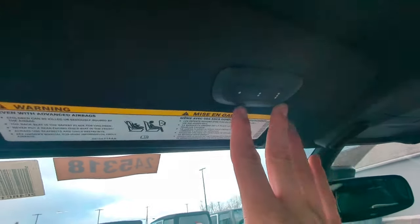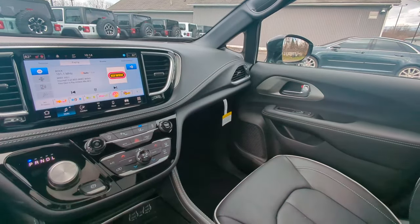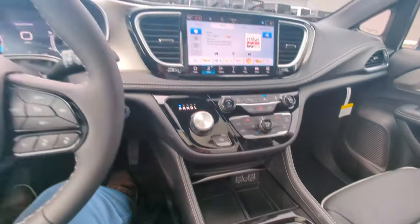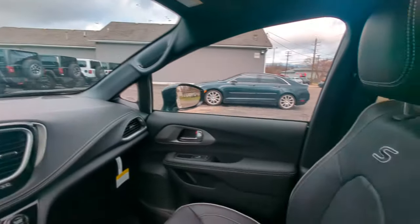We also have a universal garage door opener here. Overall it's a really comfortable ride. If you want to come in and take a test drive of this car, feel free to give us a call — I'll be here for you when you're ready. Thanks!